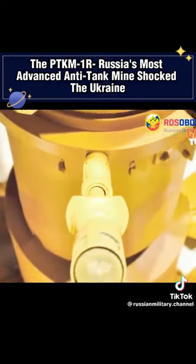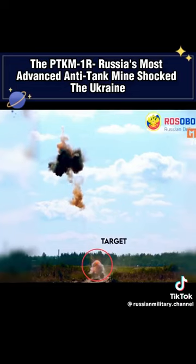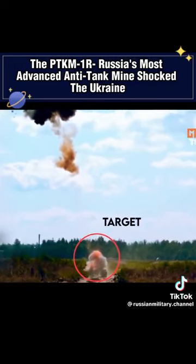Once the launching charge detonates, a sensor-equipped submunition is propelled into the air, honing in on the identified target. As it flies over the vehicle and senses any movement, it precisely deploys an explosively formed penetrator to target the vehicle's weakest armor points.